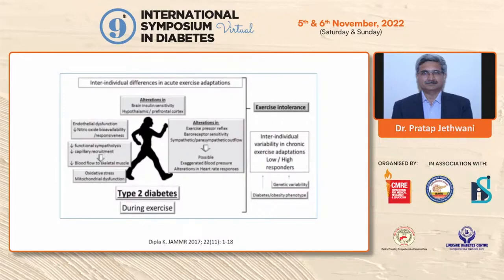Also, there are genetic variabilities and various phenotypes — some individuals are hyper-responders to exercise while others are low-responders.